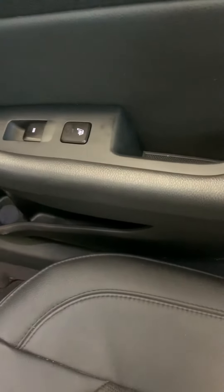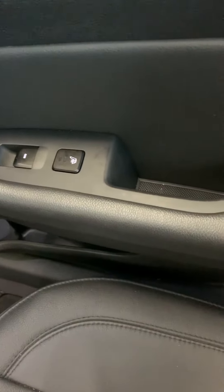Very clean, lots of room in the back. Heated steering wheel and heated seats on both sides.